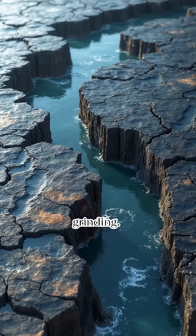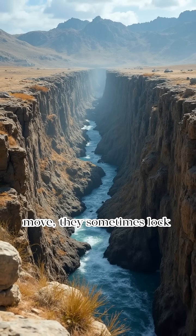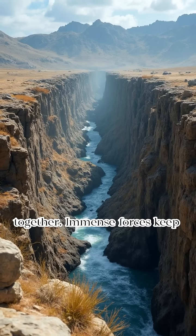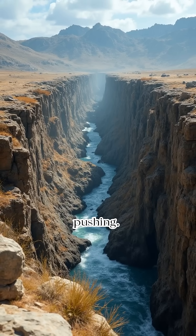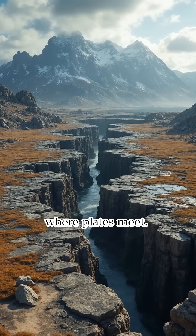When plates get stuck, they build tension. As tectonic plates move, they sometimes lock together. Immense forces keep pushing, building incredible stress and energy along fault lines — cracks where plates meet.